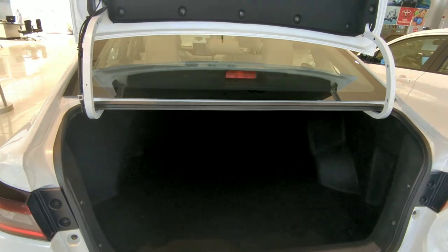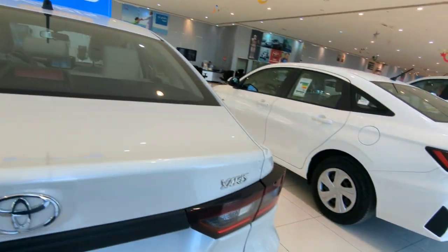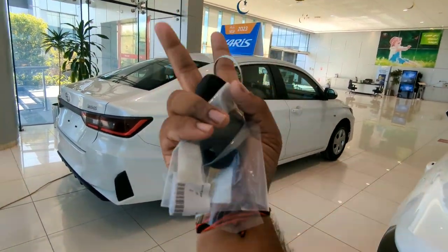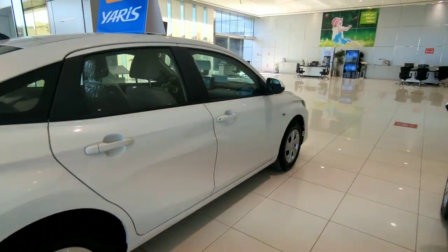I guess two people could sleep inside — just kidding! That's really nice work done by Toyota. All positive, very little negative — that's what the Toyota Yaris is. Thank you for watching, viewers — hope you liked this video.